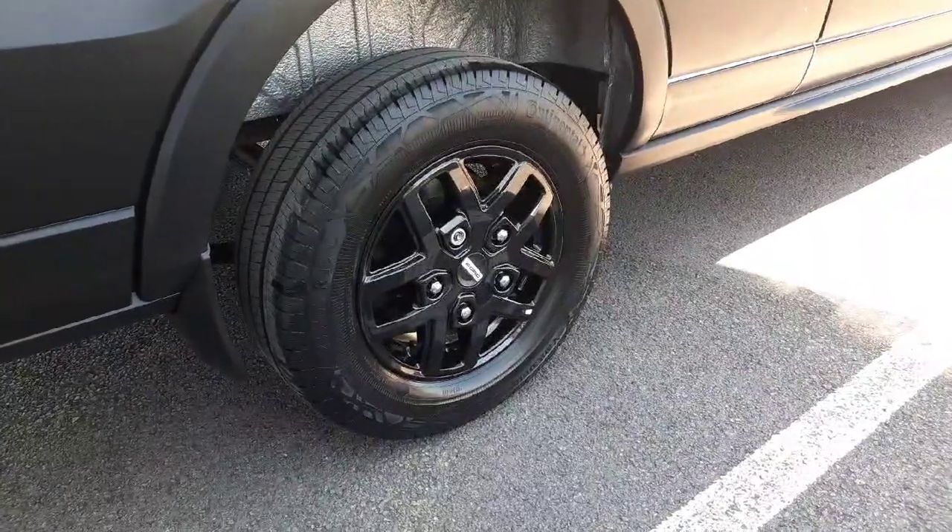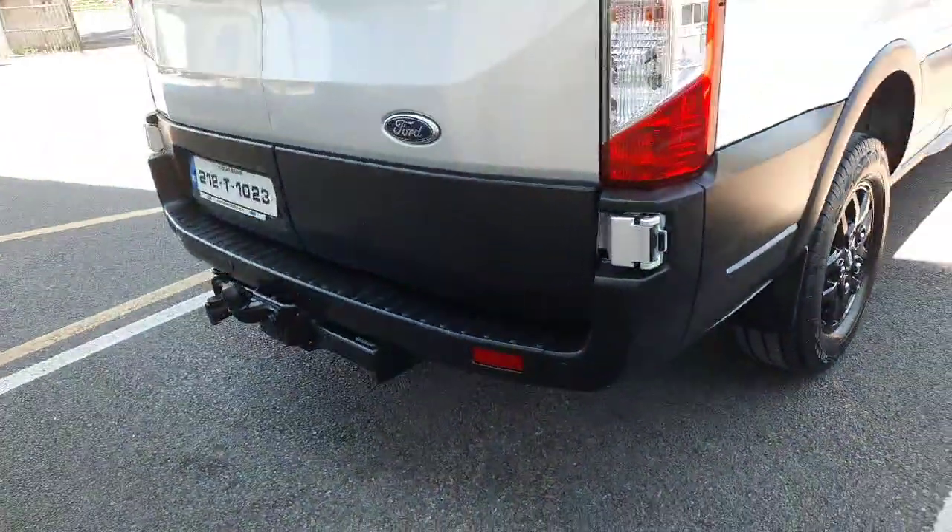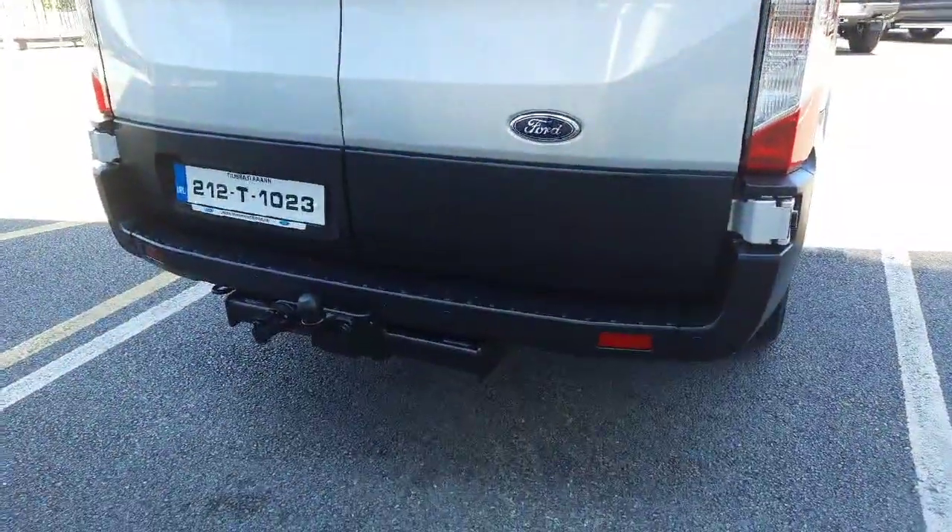Outside, this van features 16-inch black alloys. Coming around the back, we have our fixed tow bar, and we also have front and rear parking sensors.